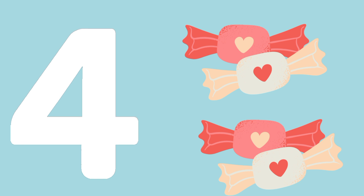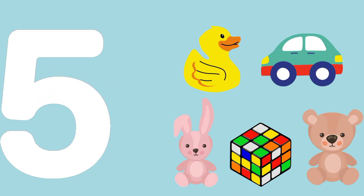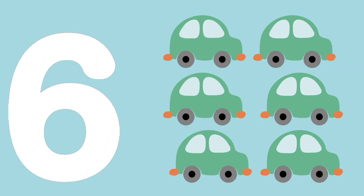Four toffees. F-O-U-R, 4. Five toffees. F-I-V-E, 5.